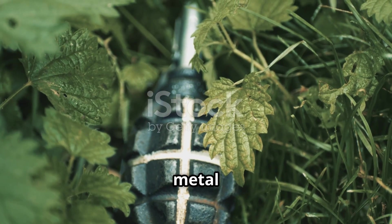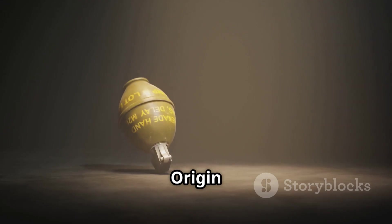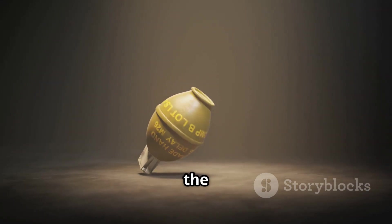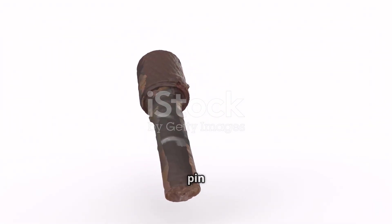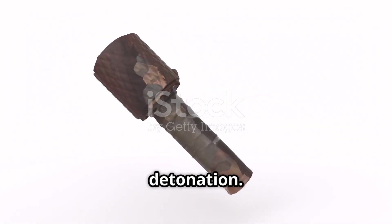And what's hiding beneath that rugged metal shell? Today, on Origin Stories, we're breaking down the fascinating mechanics, history, and variations of this battlefield game-changer — from the moment the pin is pulled to the thunderous detonation.